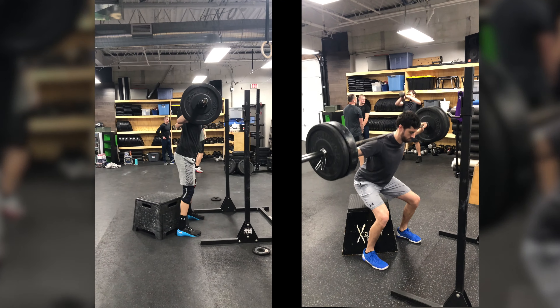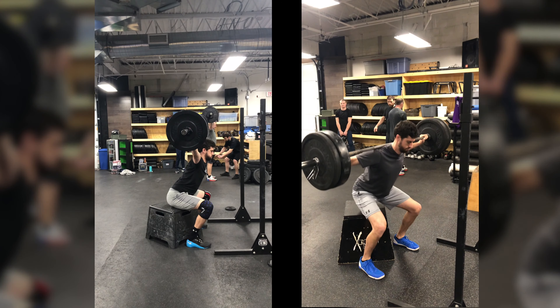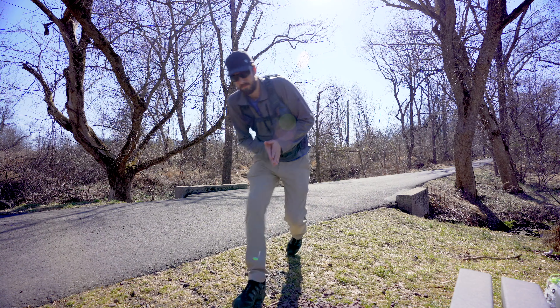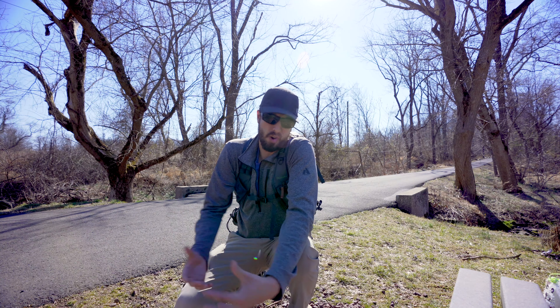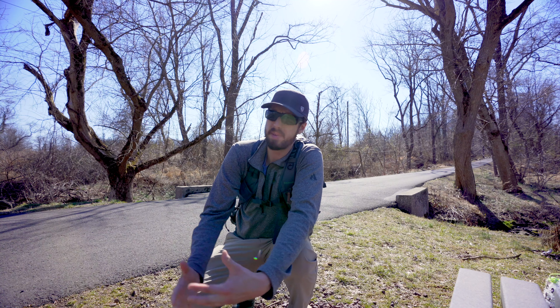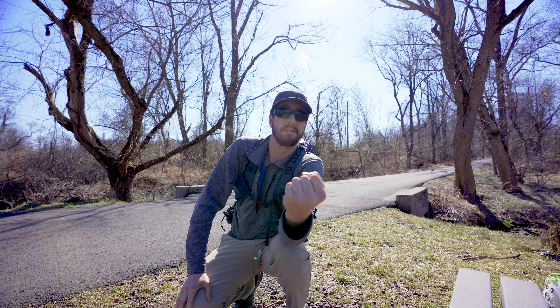Whether you're doing what I do — throwing your camera bag on or a hiking backpack with 40 pounds of weight and going for a long five-mile walk — or getting into actual strength training, building those muscles goes a long way, especially on location for 10 or 11 days straight. The stronger you are, the less you're thinking about your body hurting, and you can focus on the story and what you're actually trying to capture.